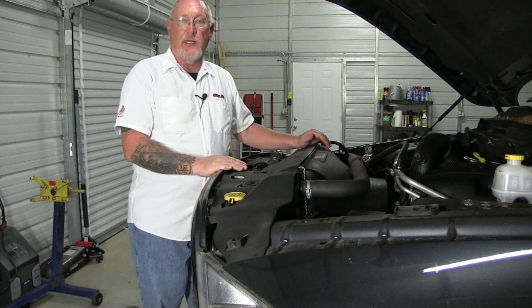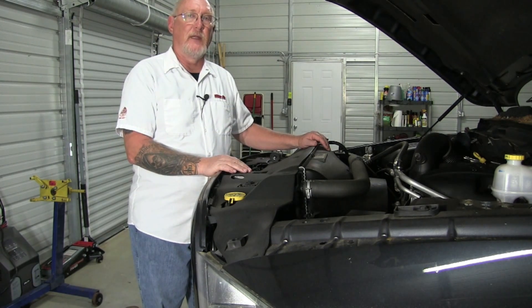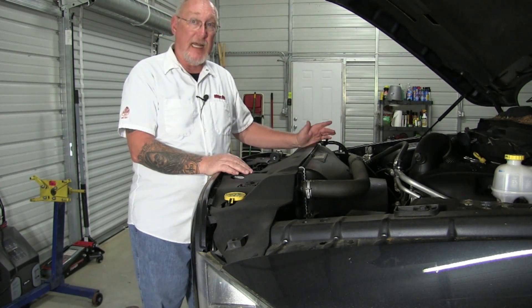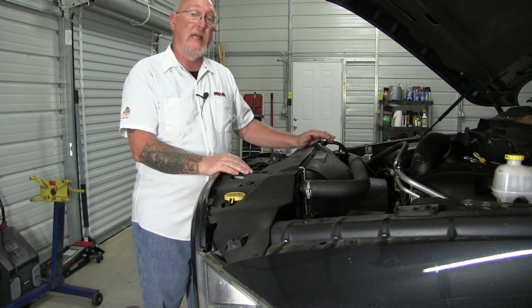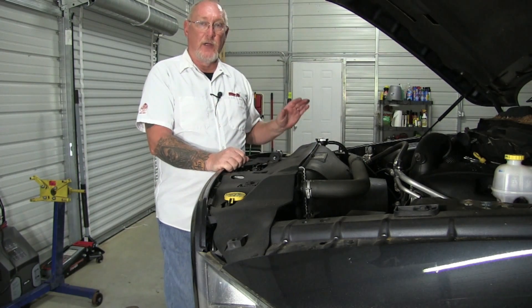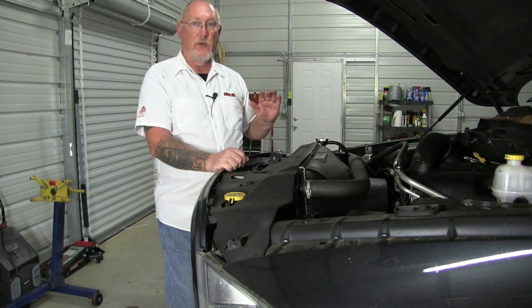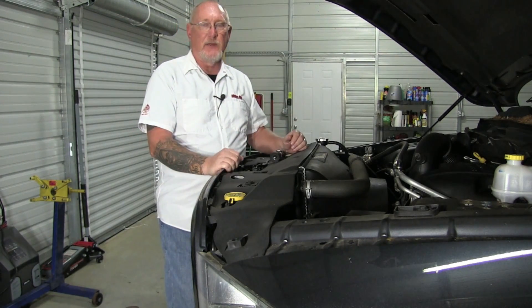Coolant manufacturers will tell you that you don't have to be dead on 50-50 — 40 to 60% is acceptable. If it's outside that range, it needs to be corrected. Providing there's nothing else wrong, you can do that by simply adding either straight coolant of the correct type or distilled water to the system to get it back into that 40 to 60% range.